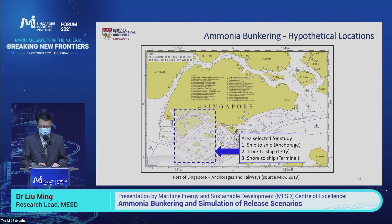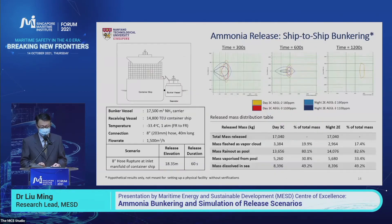This is the area we selected in southwestern Singapore within the port limit. We selected ship-to-ship bunkering at an anchorage, truck-to-ship bunkering at a jetty, and shore-to-ship bunkering at a terminal for our simulation. The first case is ship-to-ship bunkering from the bunker ship to a container ship. On the right-hand side you can see the footprint of the ammonia cloud in daytime and nighttime, and we found that in daytime the cloud travels a longer distance than at nighttime.